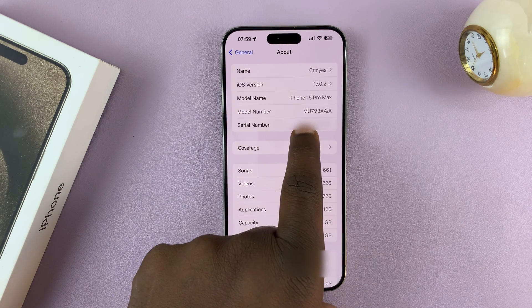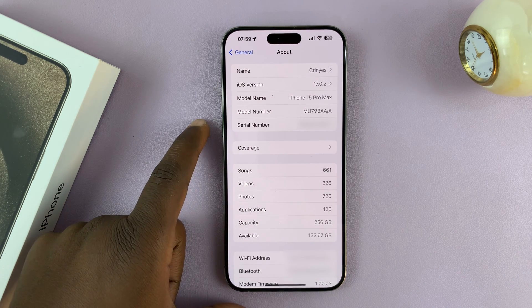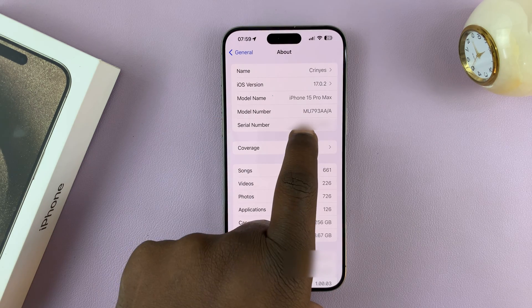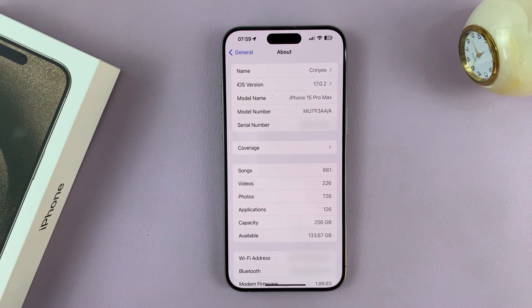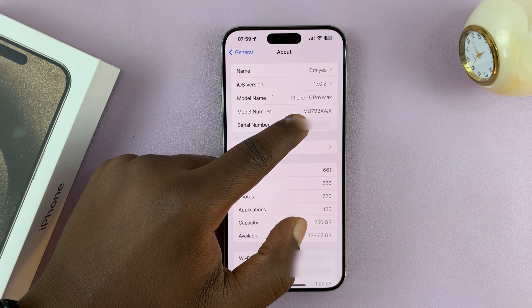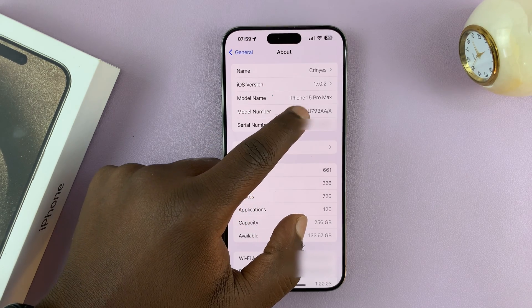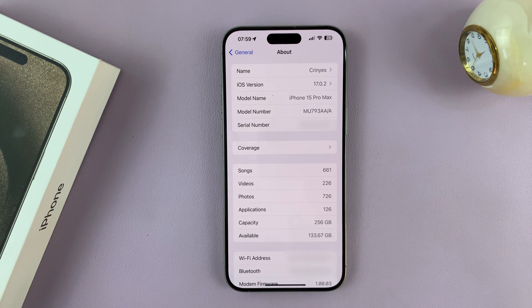As you can see, my model number starts with M. That basically shows that my iPhone is brand new — my iPhone 15 Pro Max here is completely new. If it starts with an F, then that means your phone is refurbished. So any model number that starts with M means it's a brand new phone, and any model number that starts with F means it's a refurbished iPhone.